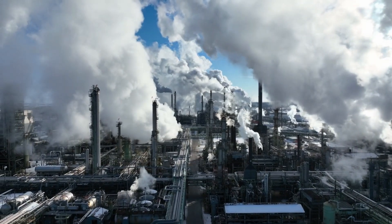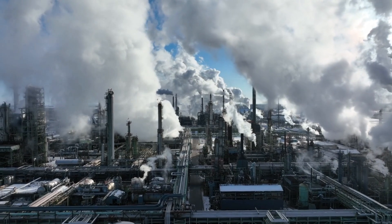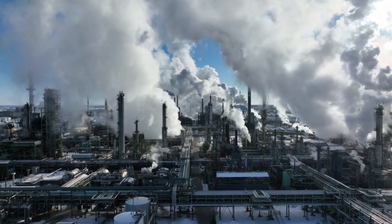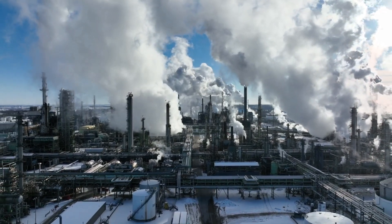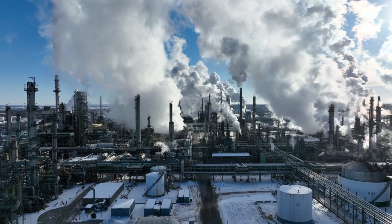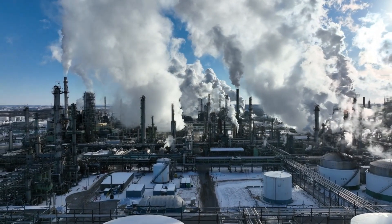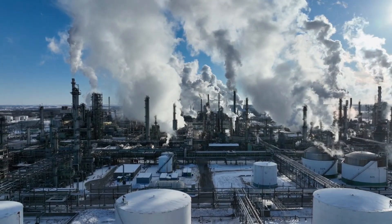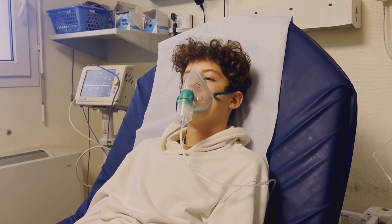The combustion of fossil fuels is the primary source of greenhouse gas emissions, which are the main drivers of climate change. The Intergovernmental Panel on Climate Change has warned that to limit global warming to 1.5 degrees Celsius above pre-industrial levels, significant reductions in greenhouse gas emissions are necessary by 2030. Fossil fuel combustion also releases pollutants such as sulfur dioxide, nitrogen oxides, and particulate matter, which contribute to air pollution — a major public health issue causing respiratory diseases, cardiovascular problems, and premature deaths.